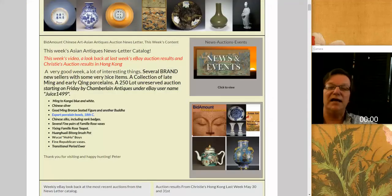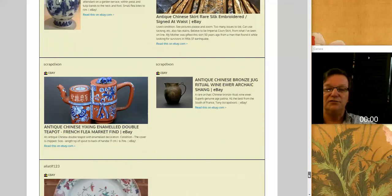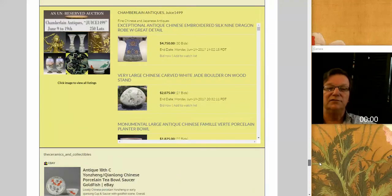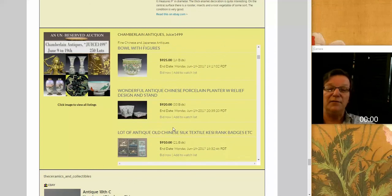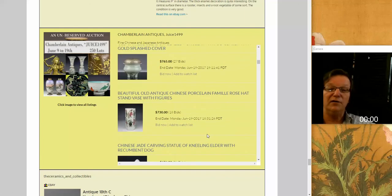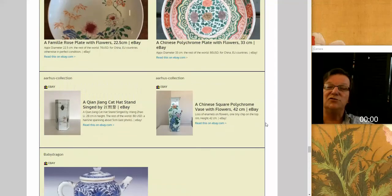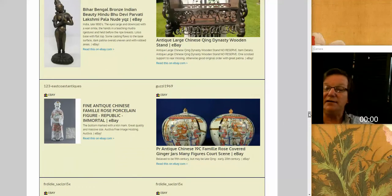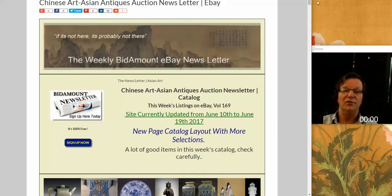We'll finish up the newsletter today. There are still a number of things on here that close Sunday and Monday. One of them is Josh Chamberlain - his username is Juice1499 - he has a big sale ending Monday with 275 lots. He's got some nice things with good interest on a number of items from Camille Rose, and also some very good Japanese cloisonne. Check out Juice's sale. Alright, that's it for the week. Have a great weekend and enjoy yourselves. Summer is here finally. Bye-bye everyone.